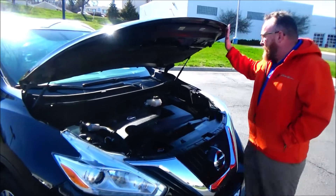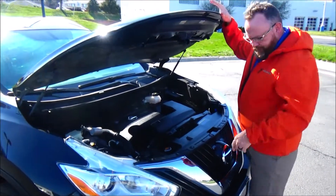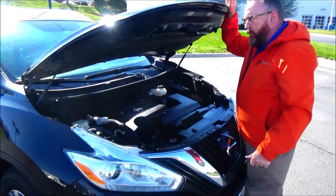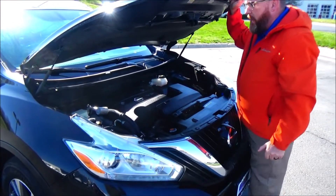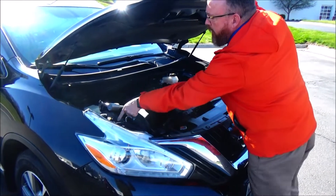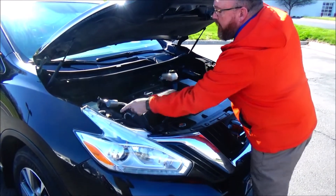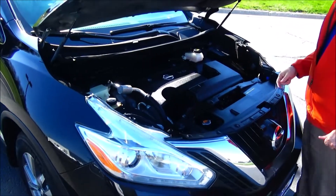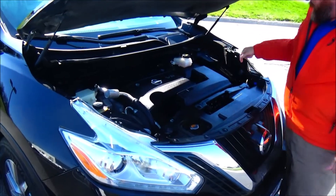Under the hood we have the V6 motor. The Murano is all-wheel drive — front-wheel drive most of the time, displacing power to the back wheels when needed. You have the reservoir for engine cooling, windshield washer fluid, engine cooling, power steering, power brakes, insulated dipstick for oil check, and oil fill.